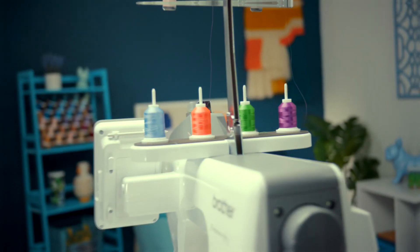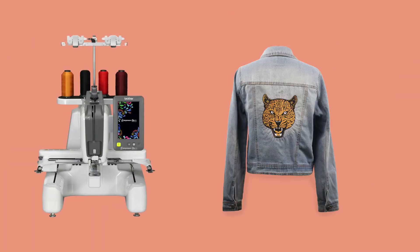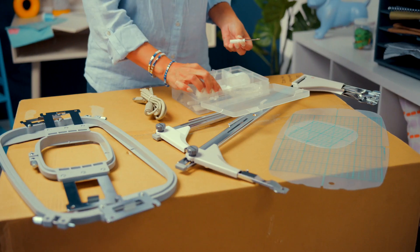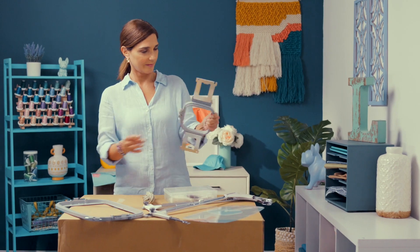When a creative person finds the right tool, magic happens. The Entrepreneur One PR1X is built with makers like you in mind. It's a machine that you can do a lot with.